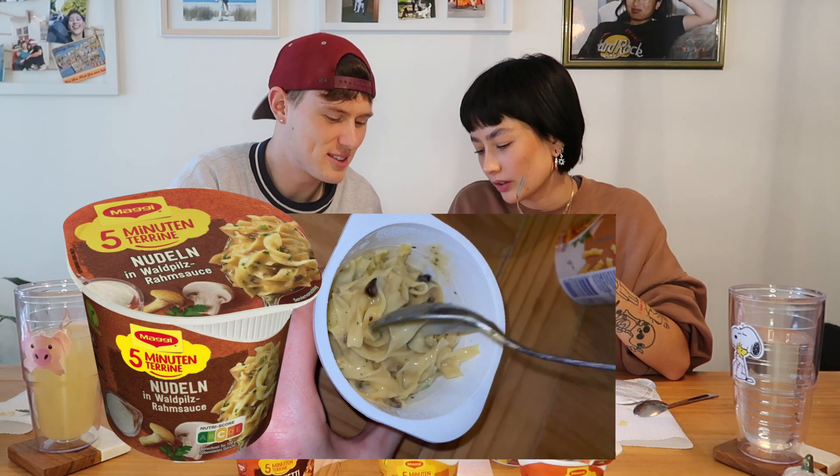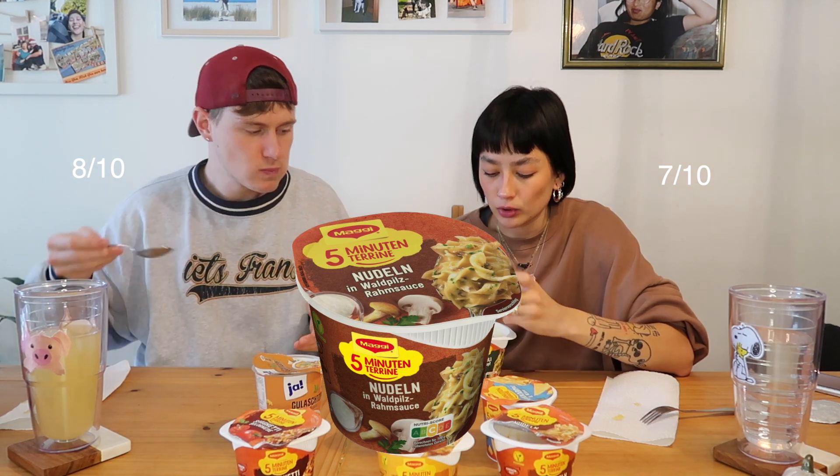I'm gonna try the noodles with mushroom cream sauce. This looks good — very creamy. It looks like the spaghetti alfredo with mushrooms I made yesterday. The sauce is pretty good but the noodles are slightly overdone because they've been sitting too long — that's our fault. It tastes like a really good sauce. My grandma likes her pasta soggy like that — shout out to Luca's grandma! This is my favorite — I'd give it an 8 out of 10. I'd say 7 out of 10 since I don't like mushrooms much, but the sauce was good.